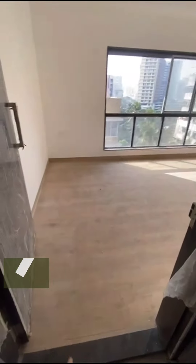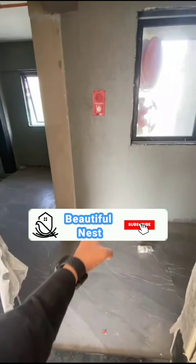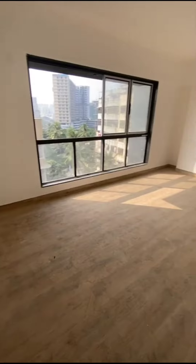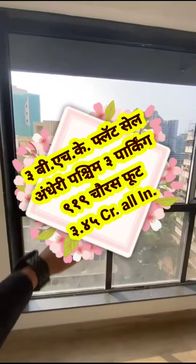This is your flat — you are entering from the west and you are exiting east. Here you are getting the best open view.